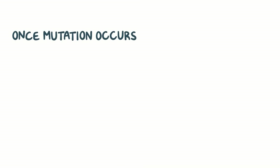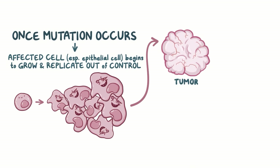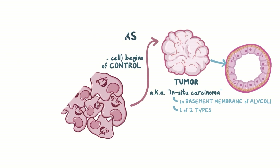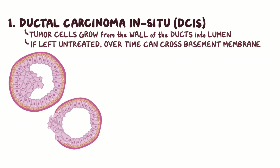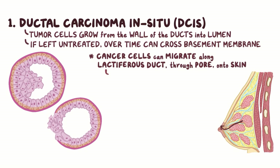Once a cancer-causing mutation does occur, the affected cell, which is most commonly an epithelial cell that lines the ducts or the lobules, begins to grow and replicate out of control, forming a tumor. This tumor, also called an in-situ carcinoma, is initially localized within the basement membrane of the epithelium and can be of two types. The first type is called ductal carcinoma in situ, or DCIS, and that's where tumor cells grow from the wall of the ducts into the lumen. If left untreated, over time, DCIS can cross the basement membrane to become invasive ductal carcinoma. Also, cancer cells from DCIS can migrate along the lactiferous duct and through the pore onto the skin over the nipple.